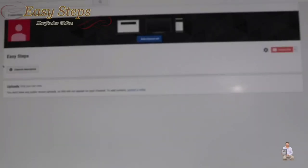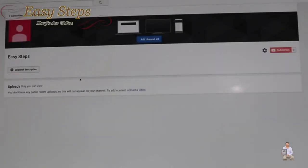This is how the Easy Step channel looks right now — no videos at this moment. They're going to transfer everything to my channel. The subscriber count shows zero, but they're going to get populated as it was before.